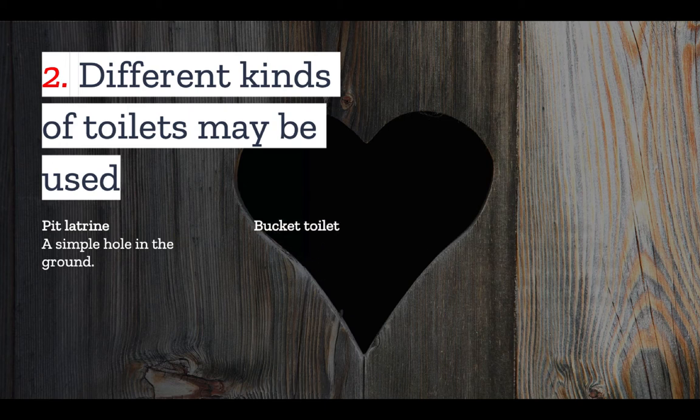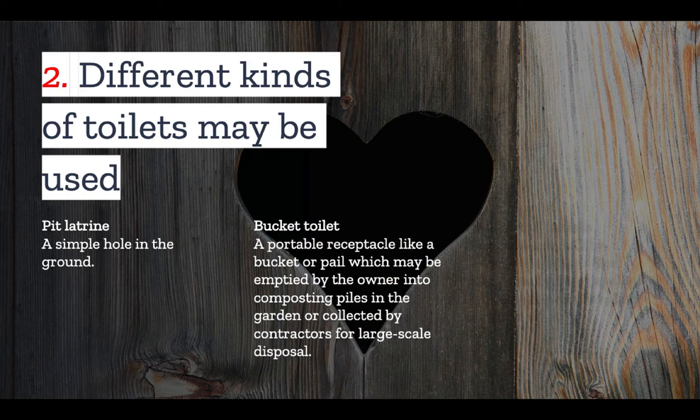Another kind of toilet is the bucket toilet. In the olden days, this was, as the name suggested, a bucket or pail, which could be emptied by the owner into composting piles in the garden. Today, these kinds of toilets are more likely to have specially designed containers that can be collected by contractors for large-scale disposal.